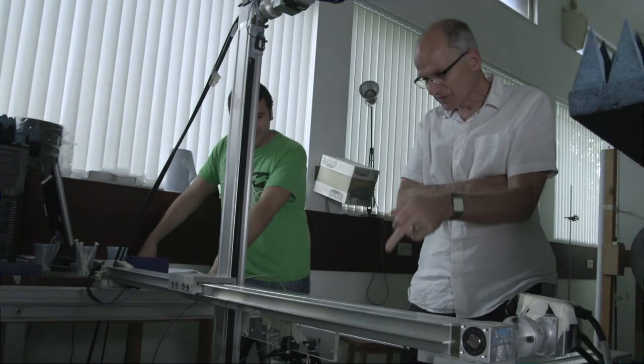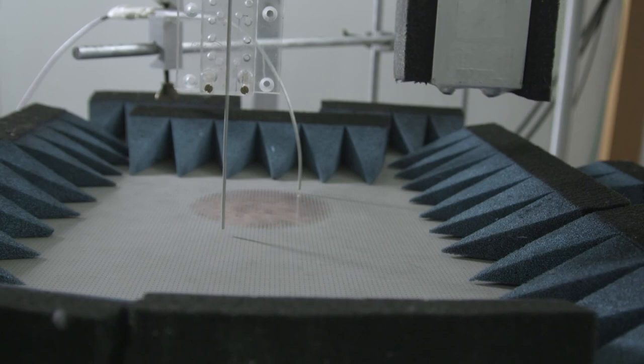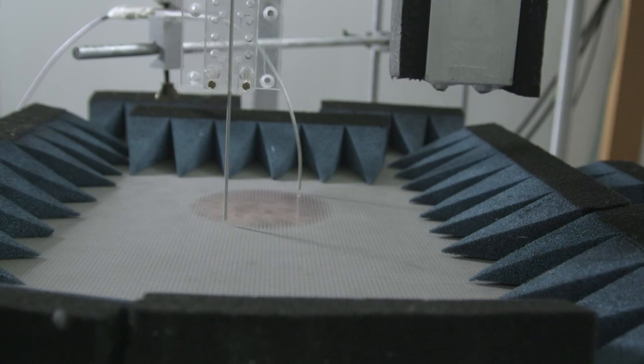RFID tags are going to be placed on many objects to keep records of where they are — stock checking, movement of goods, drugs, blood samples, etc. Conventional RFID tagging has a success rate of monitoring a large number of tags as low as 70–75%. By using these structured metal surfaces, we've raised that success rate to well above 99.9%, which is really a massive improvement.